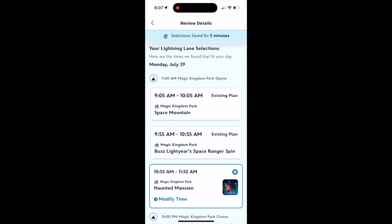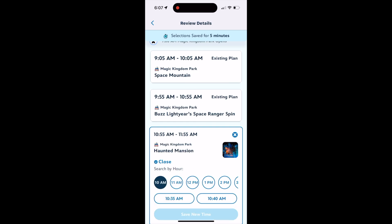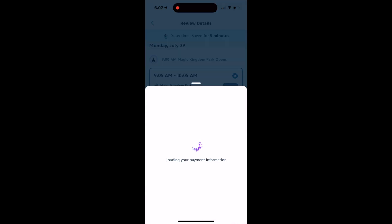Then you are going to be given times. You can modify the times if you'd like — just click that little modify time selection and it will bring up your other options that are available. Pick the one that's best for you. Remember you can modify these at any time after purchase, even the day of, but your availability will be more limited as the day goes. In the park they do have additional drops throughout the day, but you need to kind of plan on what you've got right here.